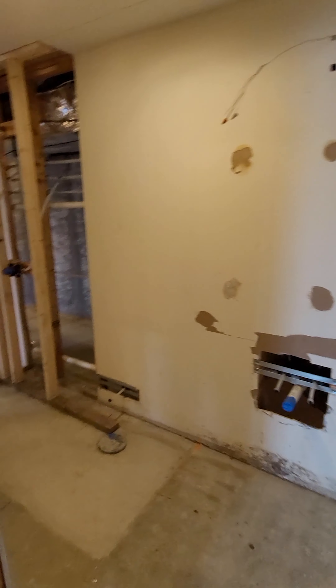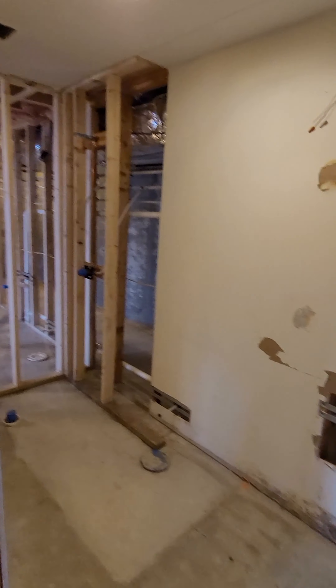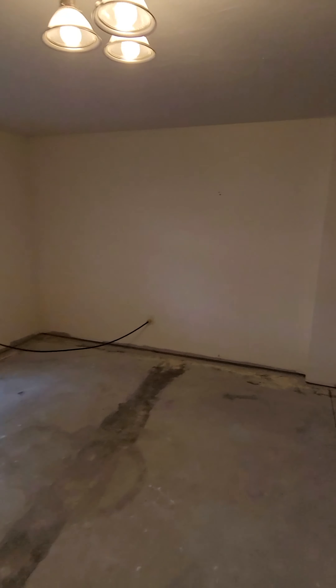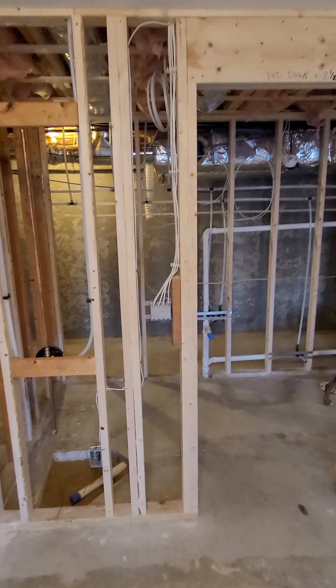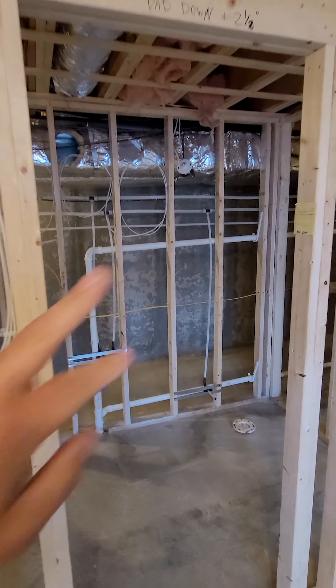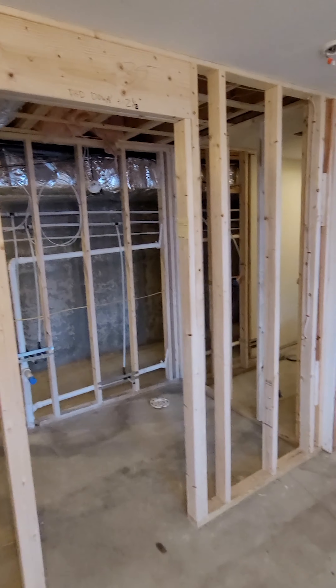The lower level bathroom is pretty much roughed in with concrete patched in. The guest bathroom is pretty much framed and ready to go — we're ready to set the tub. This one's all roughed in, we just need to get a heat outlet and a fan in that ceiling.